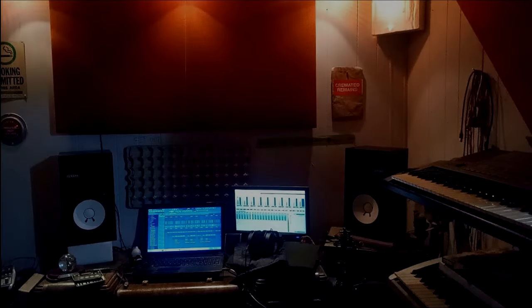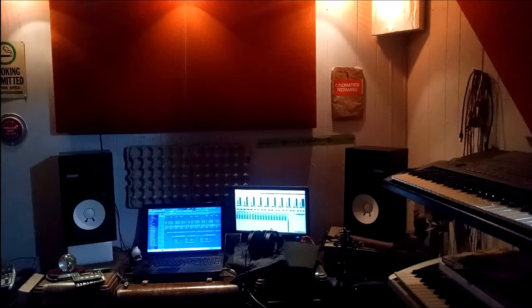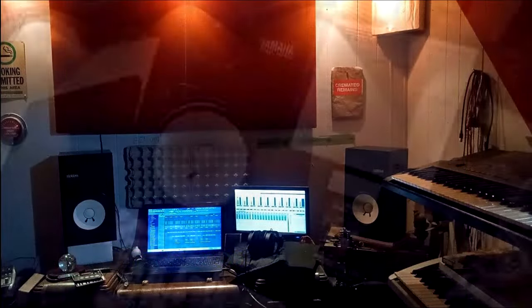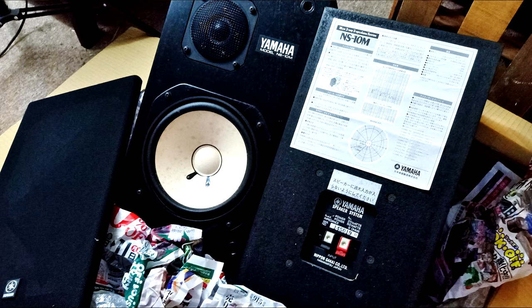Hello, ladies and gentlemen of YouTube. I am Clementine and as always I am Super Saiyan. In this video, we're going to talk about how a small Japanese bookshelf speaker from the 1970s became one of the most widely used studio monitors of all time.